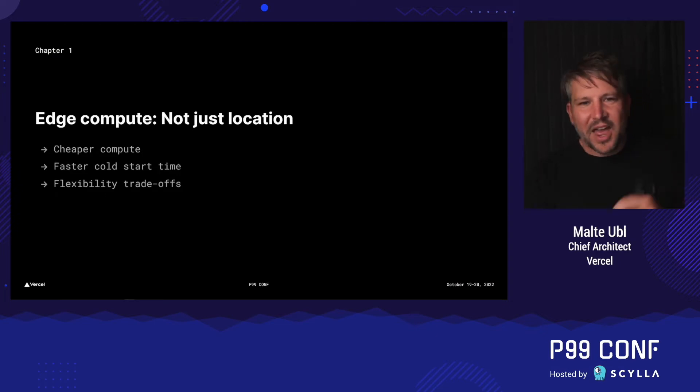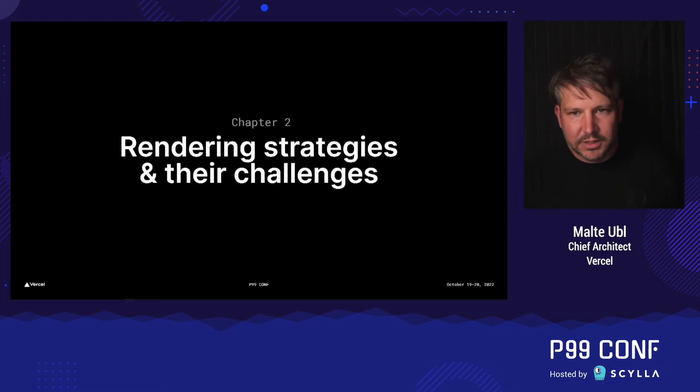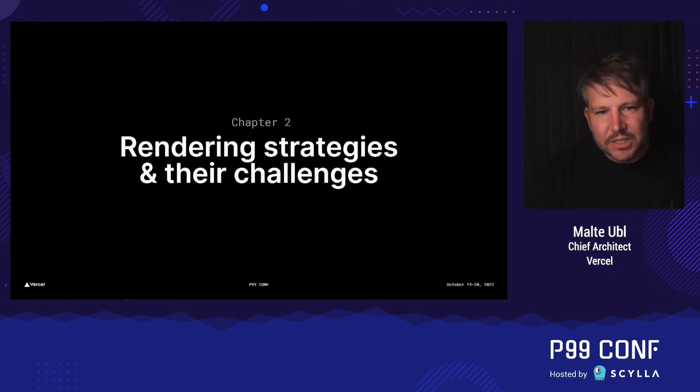Now that all sounds great, right? We have cheaper compute, faster cold start times, some flexibility trade-offs, and we're closer to your users. That's great. But there are some challenges, and that's really the topic of this talk today. To understand what those challenges are, we need to talk a little bit about how, in the modern world, web pages are actually made. There are basically two strategies.